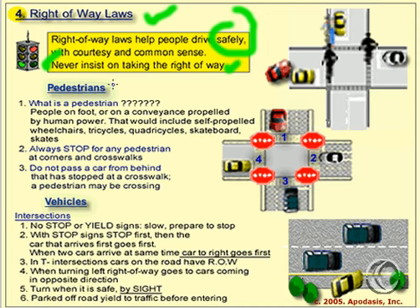Let's look at pedestrians and right-of-way laws. What is a pedestrian? A pedestrian is someone on foot, or someone who is on a vehicle, or an instrument, or a conveyance that is propelled by human power. Remember, a person on a bicycle is not a pedestrian.